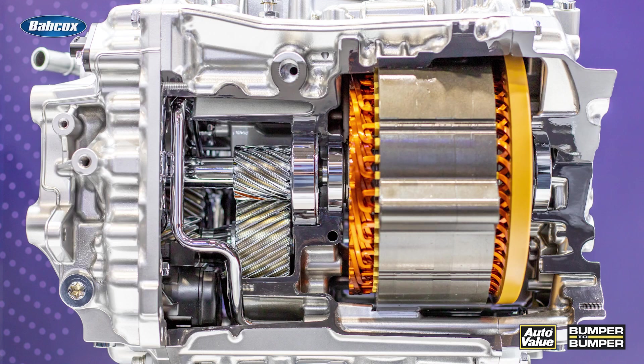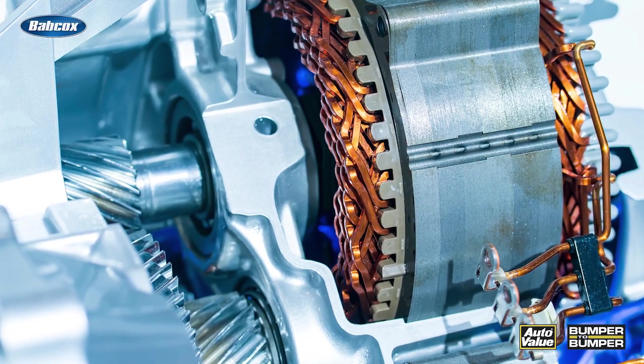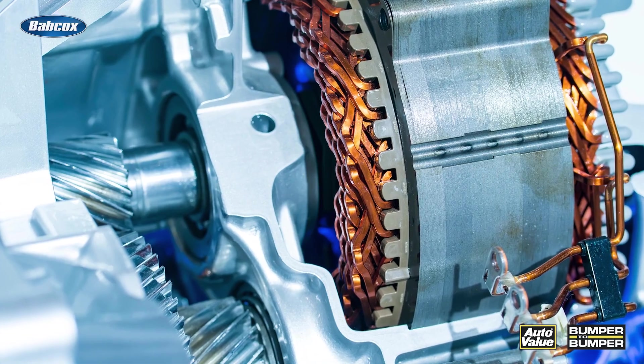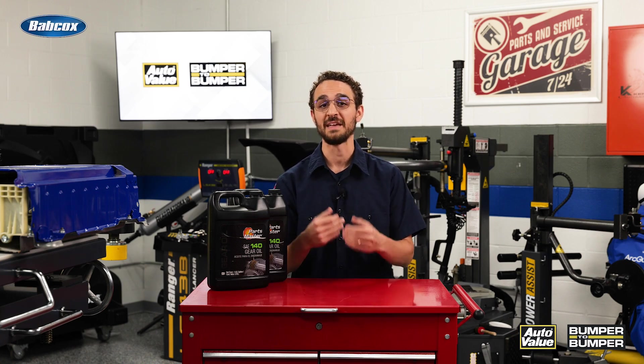In fact, many electric cars are marketed as having only one speed. The electric motor of an EV can spin at a maximum of 20,000 revolutions per minute and directly interacts with the transmission to power the wheels. This means that EV transmissions have fewer moving parts and require less lubrication and maintenance.